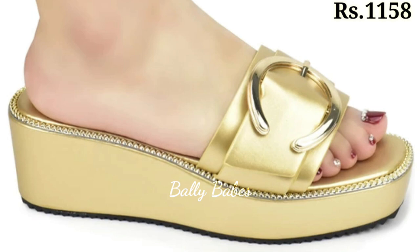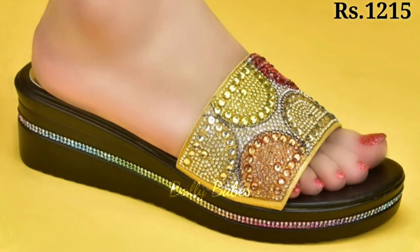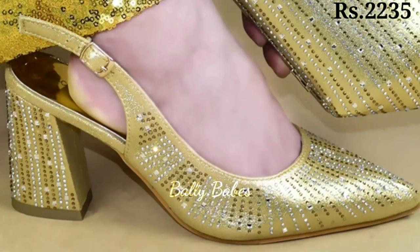For those who prefer a little more support, golden block heels are a great option. These chunky heels are comfortable and stylish, making them a great choice for a night out with friends or a day of running errands.